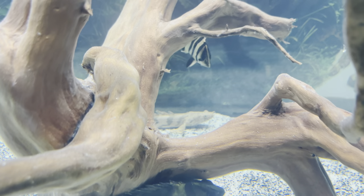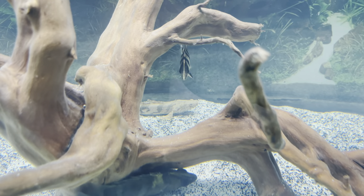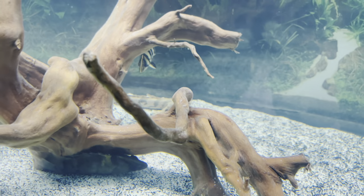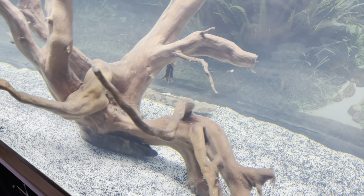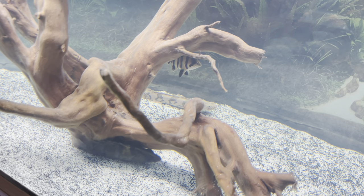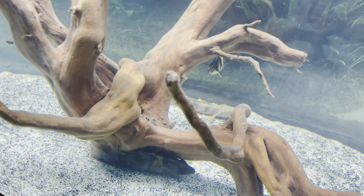Over time they start to show their true colors. We got that bichir back there looking good. I got him about three months ago — he was about three inches then, and now he's a good six, maybe seven inches.